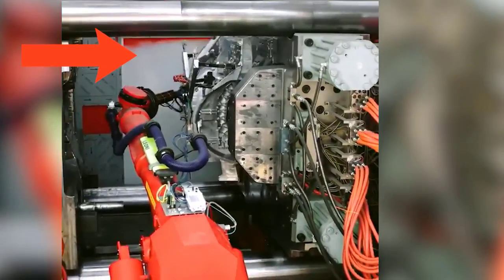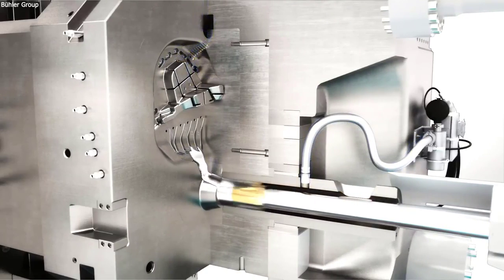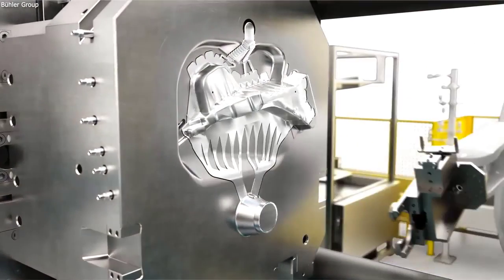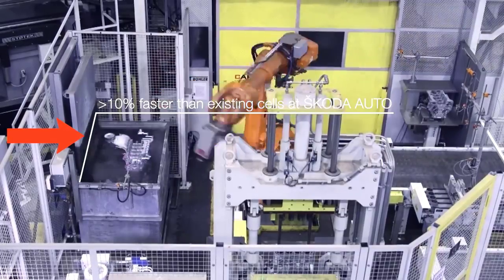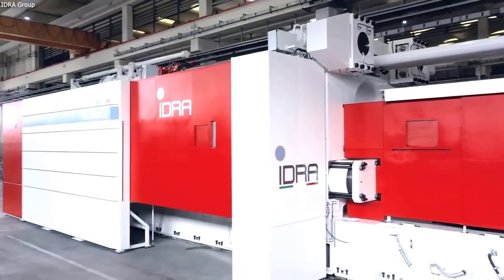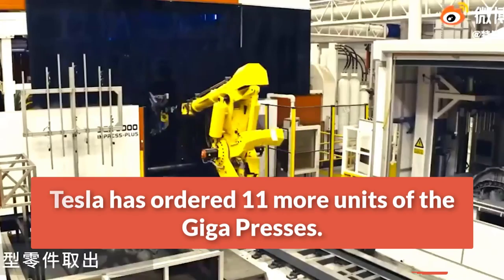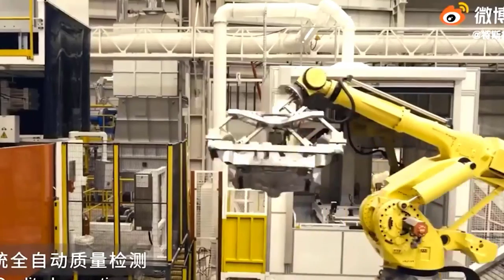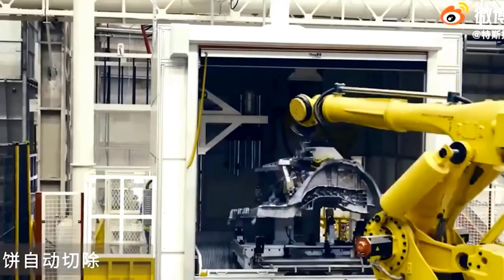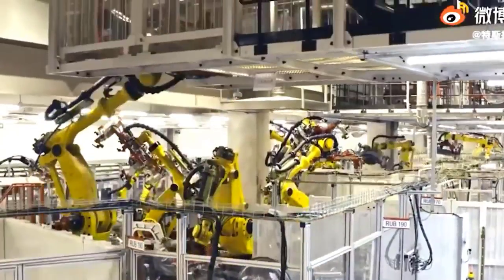Tesla has set up two massive Gigapresses on the grounds of the Fremont factory. Flyovers of the site show that the two machines are already set up, though it remains to be seen when they would formally be deployed. Over in China, three other Gigapresses have been spotted in the Giga Shanghai complex, though the units were reportedly built by LK Machinery, IDRA's parent company. In a recent interview, it was stated that Tesla has ordered 11 more units of the Gigapress, clearly making it a crucial part of Tesla's Gigafactories. The company's Gigapress machines will play a major role and will likely become the most valuable asset in Tesla's eyes.